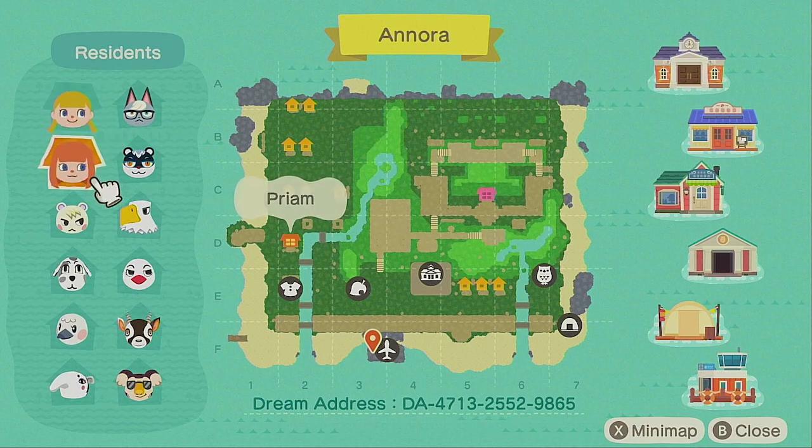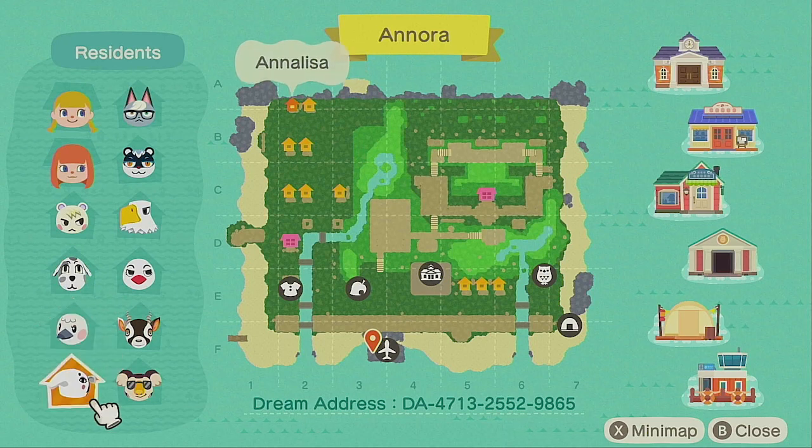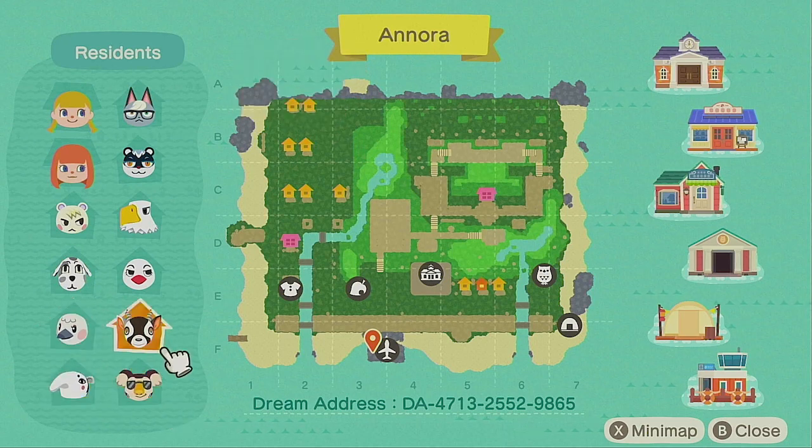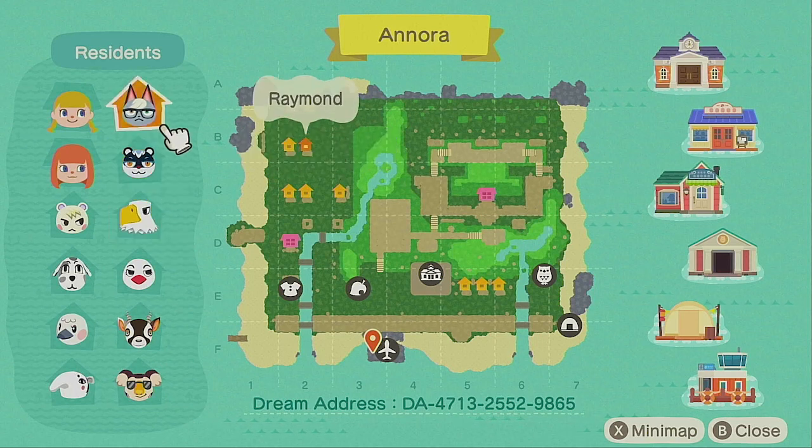There are two characters, Elodie and Priam. Then there are villagers: Marshall, Portia, Blanche, Annalisa, Eugene, Zell, Piper, Apollo, Tasha, and Raymond. All the villagers I chose for this island were because they were black and white, and because their houses are also black and white or different shades of gray.